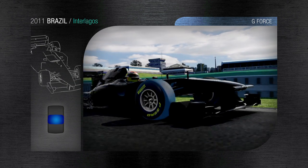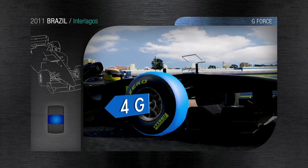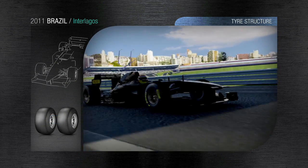This places a heavy demand on the tyre structure and compound throughout the corner. On the Retro Posta Straight, the top speed is 310 kph, on a bumpy surface that tends to destabilise the cars.